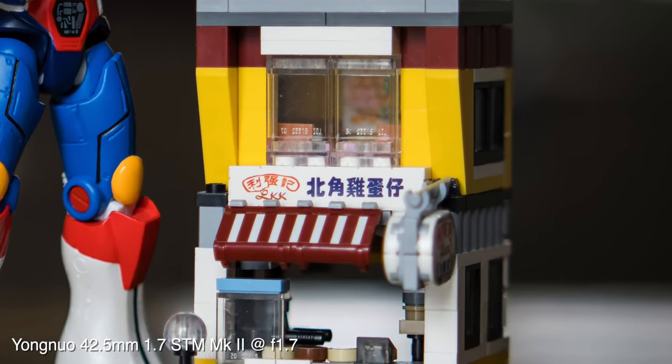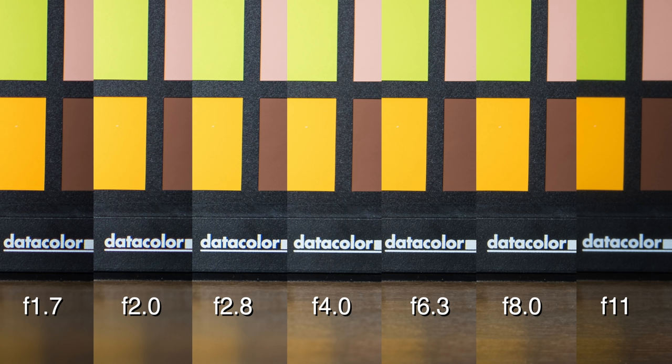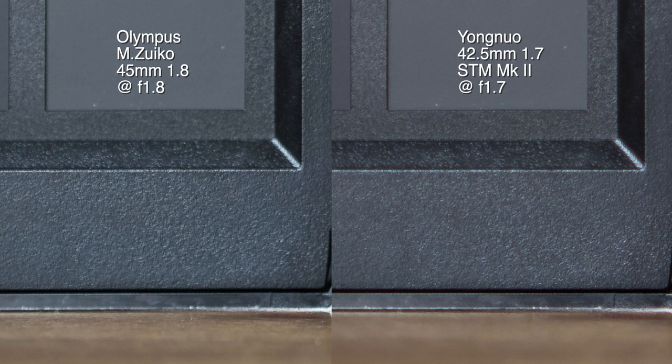On the other hand, Yongnuo is slightly softer than Olympus, and there's a hint of halo in the brighter areas of the image, resulting in a lower contrast image overall. This could be useful when shooting in darker areas, but definitely not as good during the day. Surprisingly, edge sharpness is about the same, but Olympus easily outperforms Yongnuo. I wouldn't say the difference is huge, so credit to Yongnuo's optical team. All in all, Olympus is clearly the more superior lens.